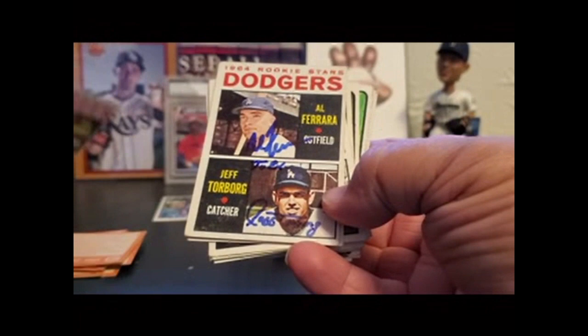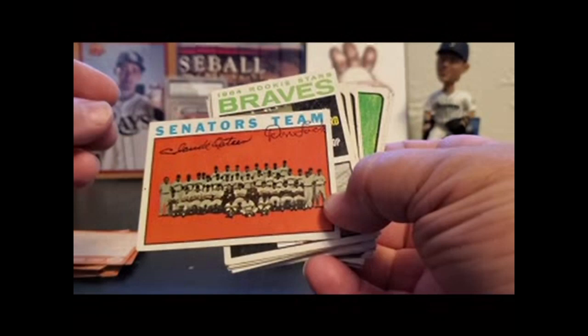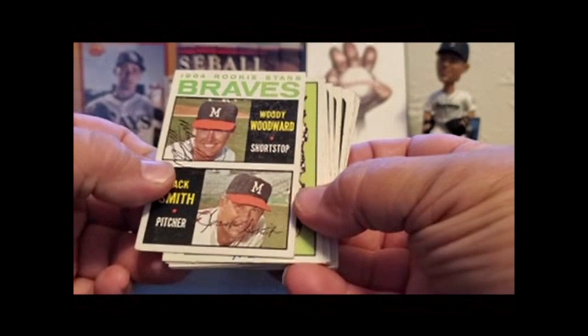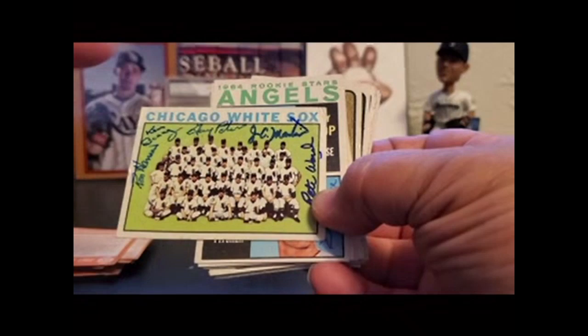Al Ferrara, Jeff Torborg. Senators team — Claude Osteen and Don Locke. I believe Don Locke has since passed away. Claude Osteen still signs and has a pretty nice signature. Woody Woodward, Jack Smith. A lot of players on a Chicago White Sox team card: Ron Hanson, Ken Berry, Gary Peters, JC Martin, and Pete Ward.